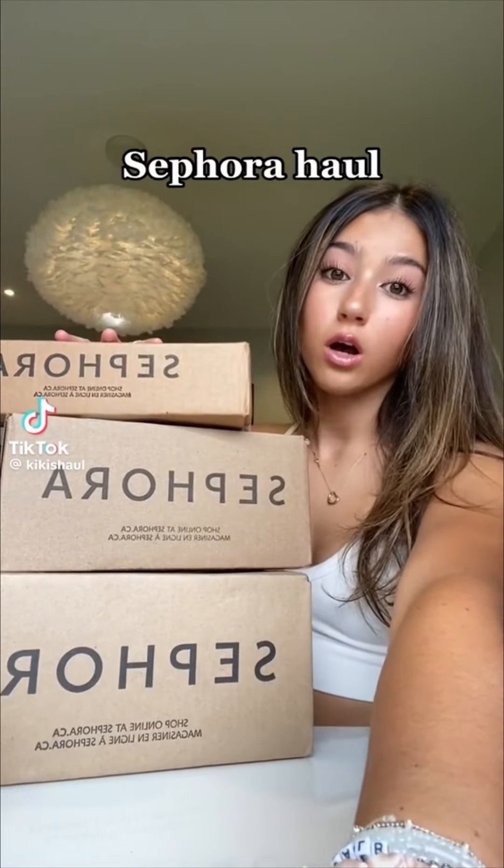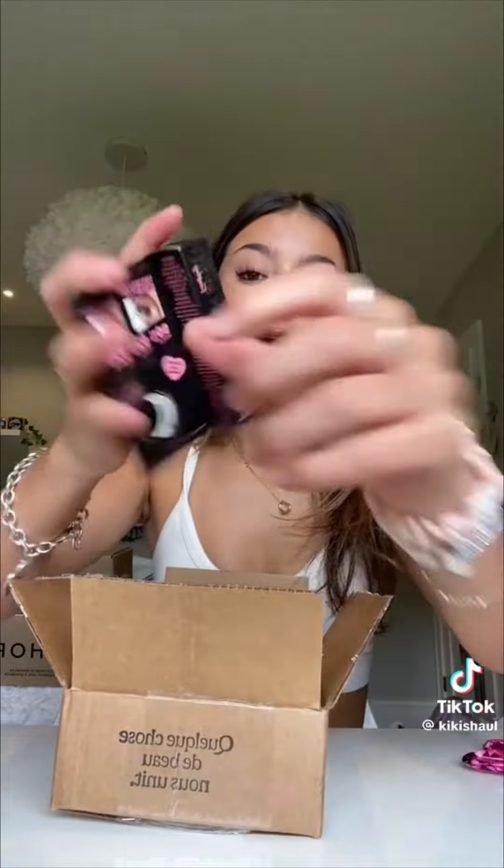I have a massive Sephora haul. I ordered a ton of stuff while I was at my cottage and it all arrived while I was away, so now I have so many packages to open. First thing I got is the Too Faced Better Than Sex primer. If you know me, you know the Better Than Sex waterproof mascara is my holy grail — I've been using it every day for three years, so I'm so excited to try this.